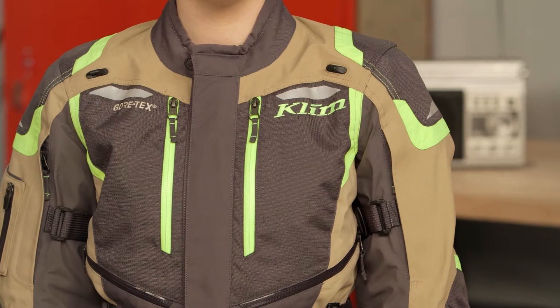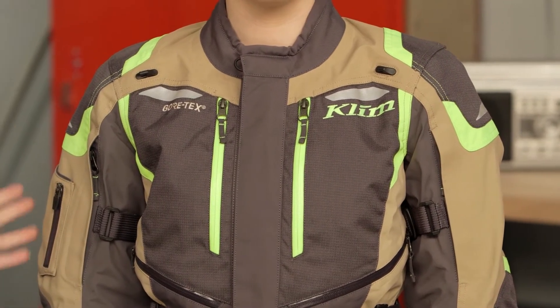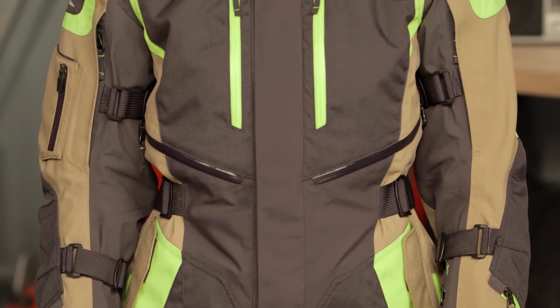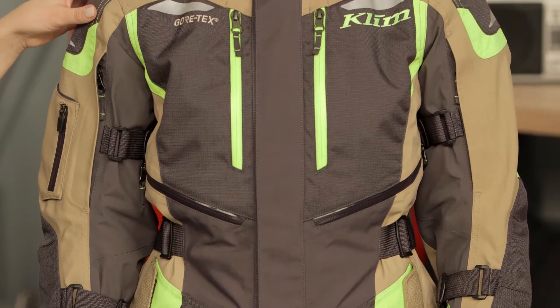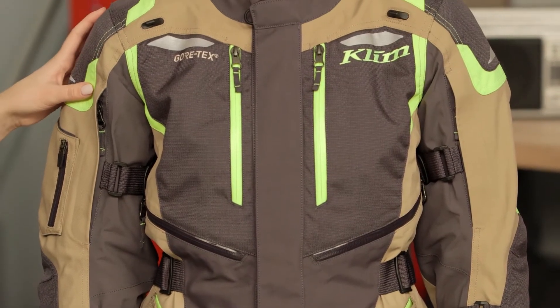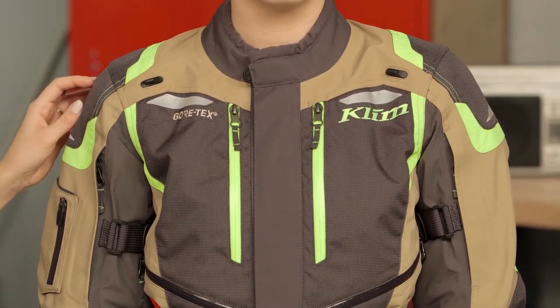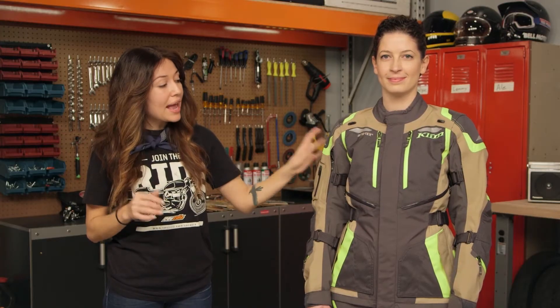The main construction of this jacket has a few different materials. For the most part it's a really lightweight fabric, but with really beefy fabric in the impact areas — you're going to get 500D Cordura fabric in the impact areas as well as a carbonite ripstop overlay. You're also going to get a two-layer Gore-Tex performance shell, which means that it's waterproof.